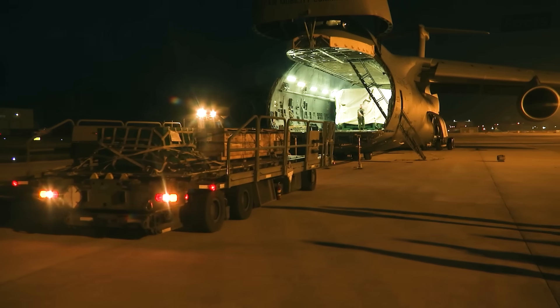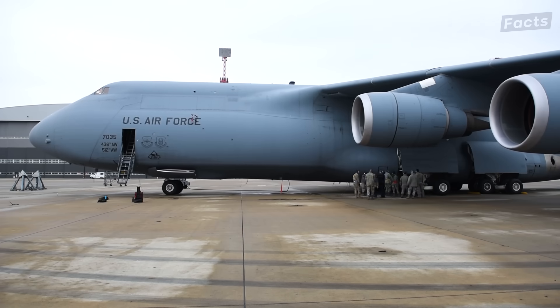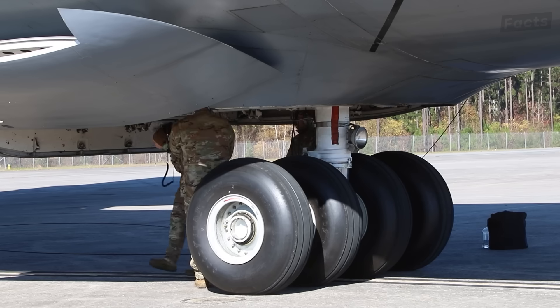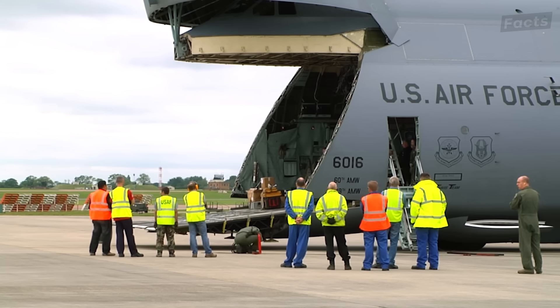The engineers thought about the loading challenges on a plane this tall too, which is why this behemoth can lower itself to your level. It can kneel — or rather, its landing gear can. When parked, the C5's landing gear can retract until it is mostly underneath the belly of the plane. This makes it easier to deploy its ramp and load and unload cargo.